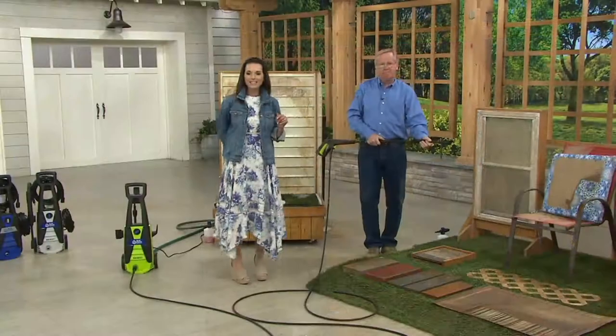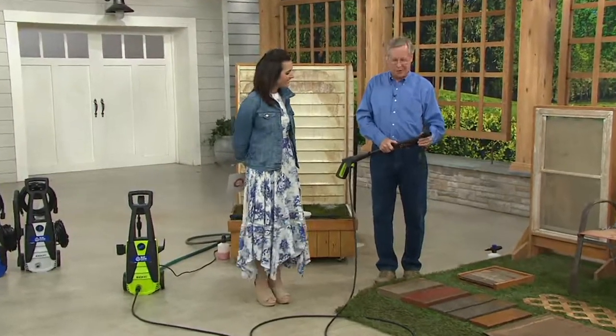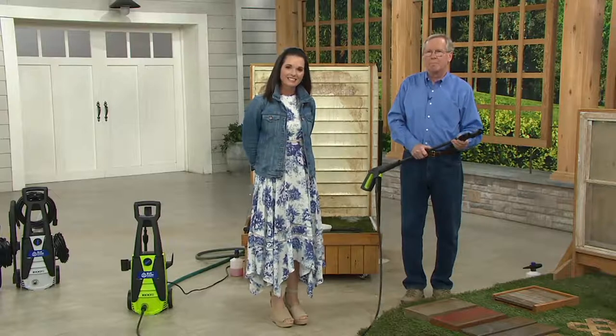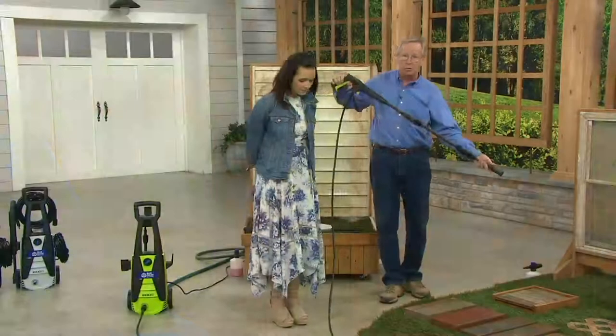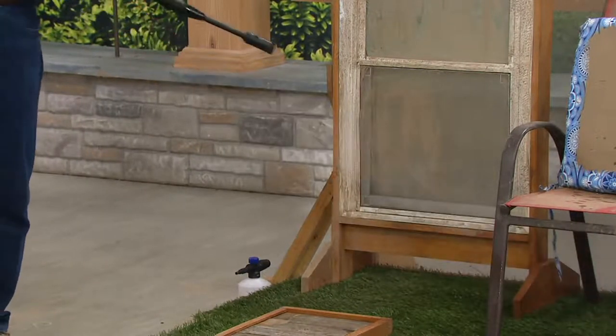We have Lynn from Texas calling in. Lynn has a question about a wrought iron gate and partial fence with green mold and stain on it — she wants to know if the pressure washer is too strong and might take the paint off. John says it shouldn't be a problem because the nozzle is adjustable. Start with a wider fan, maybe 8 to 12 inches away from the surface, then you can zero in closer. Unless the paint is already loose and peeling underneath, it will not remove the paint if it has good adhesion.